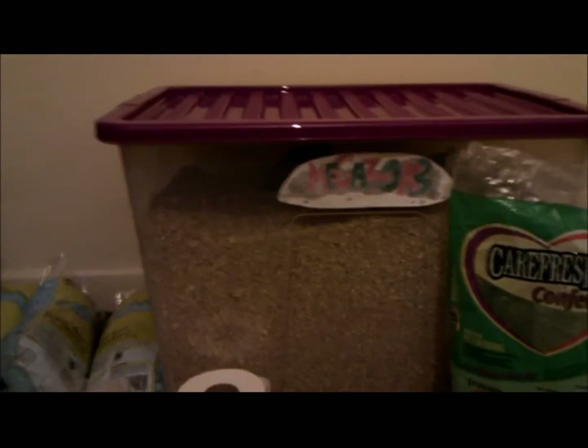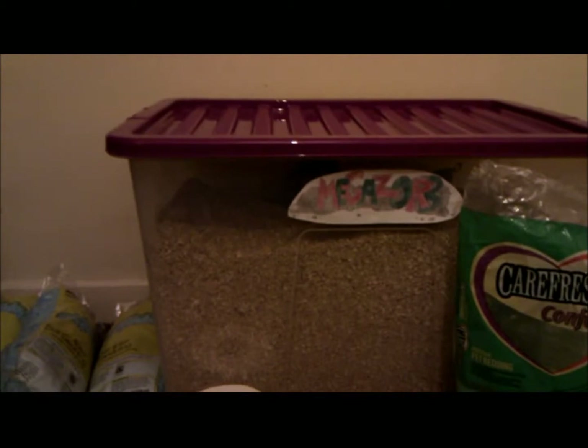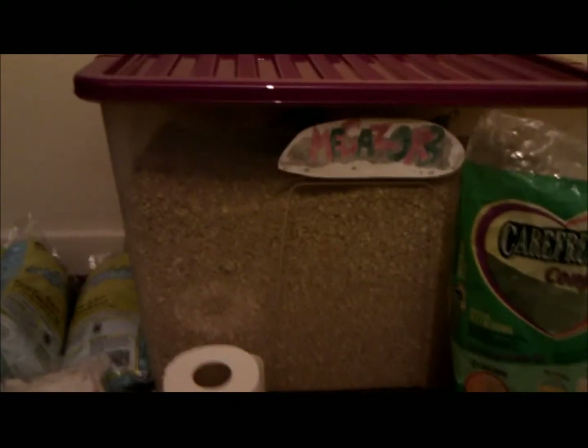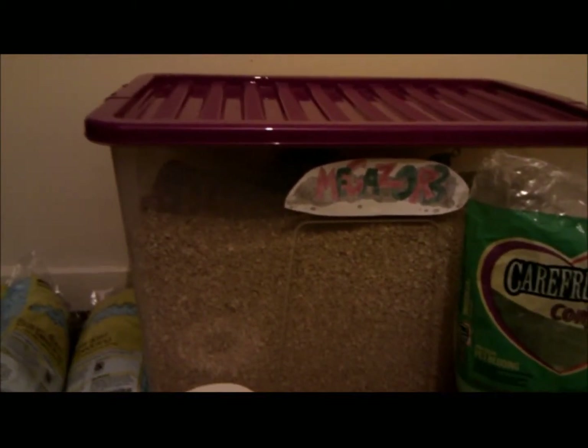For substrate I use Megazorb, which is a horse bedding made from paper pulp. You get them in massive bags because they're a horse bedding. It does quite a few clean outs for five cages, which is brilliant. I find it holds tunnels really well when they dig, and it doesn't give off a lot of dust. It smells like yogurt every time I get mine, which is really nice.